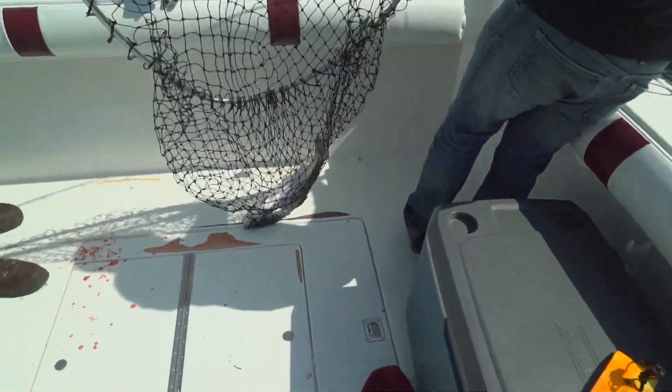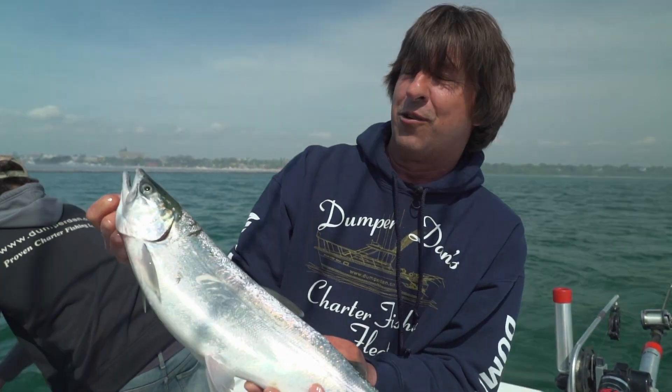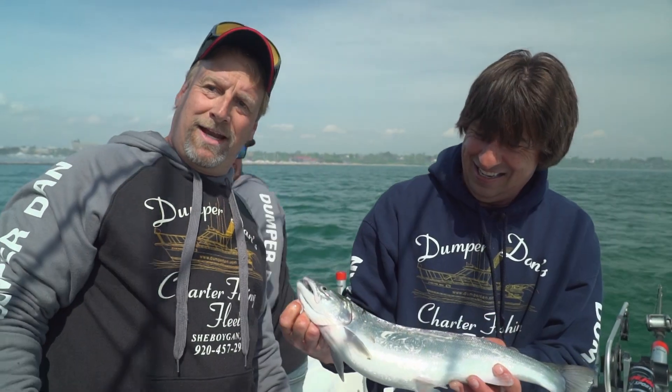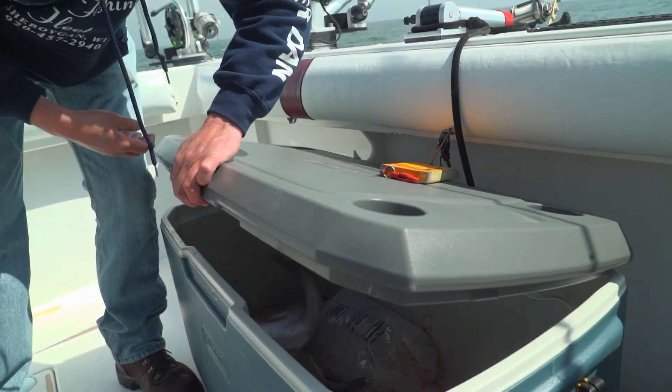Definitely a fun fight. They can get bigger than that, but I tell you what — you clean that baby and I'll put it on the grill. It is delicious, Greg — that's bright red meat in that fish and it's good to eat. Cold salmon: the filet mignon of Lake Michigan fish.